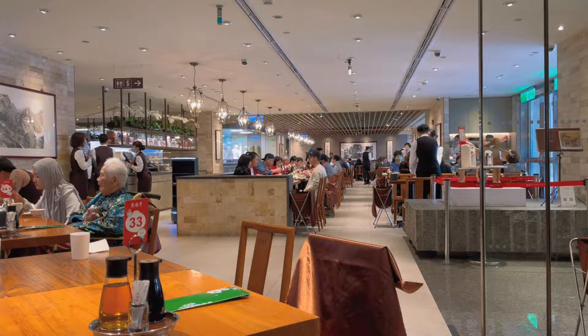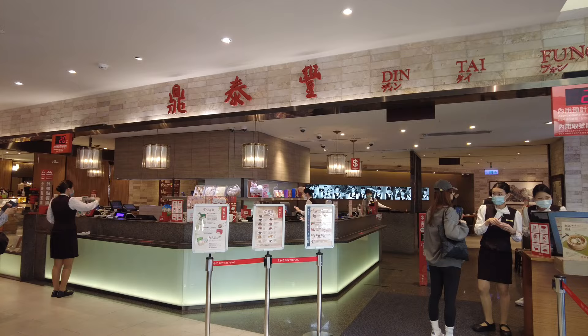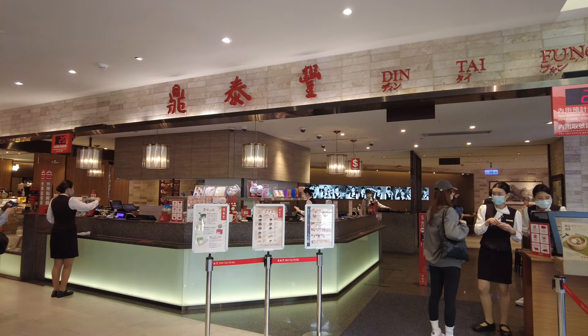I highly recommend this restaurant. This is the place I will come to with my friends or family on the weekend. Thank you for watching this video. I hope you like it, and I'd like to know which is your favorite dish at Din Tai Fung. I'll see you next time.